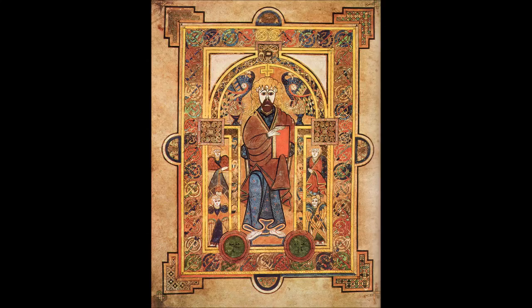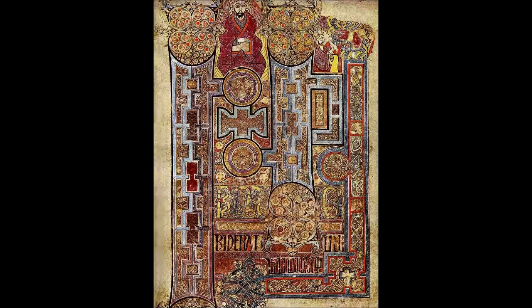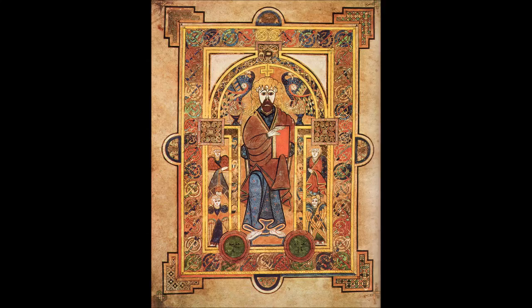The lettering is in iron gall ink and the colors used were derived from a wide range of substances, many of which were imports from distant lands. The manuscript takes its name from the Abbey of Kells, which was its home for centuries. Today it is on permanent display at Trinity College Library, Dublin. The library usually displays two of the current four volumes at a time, one showing a major illustration and the other showing typical text pages.